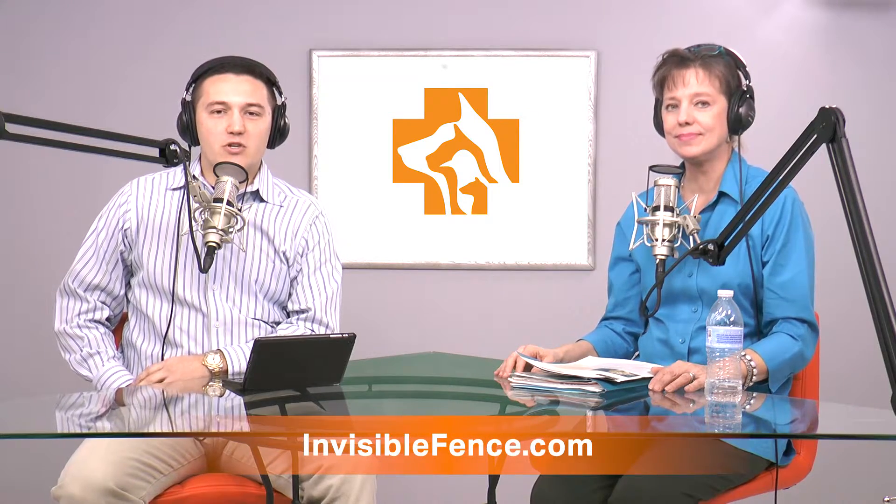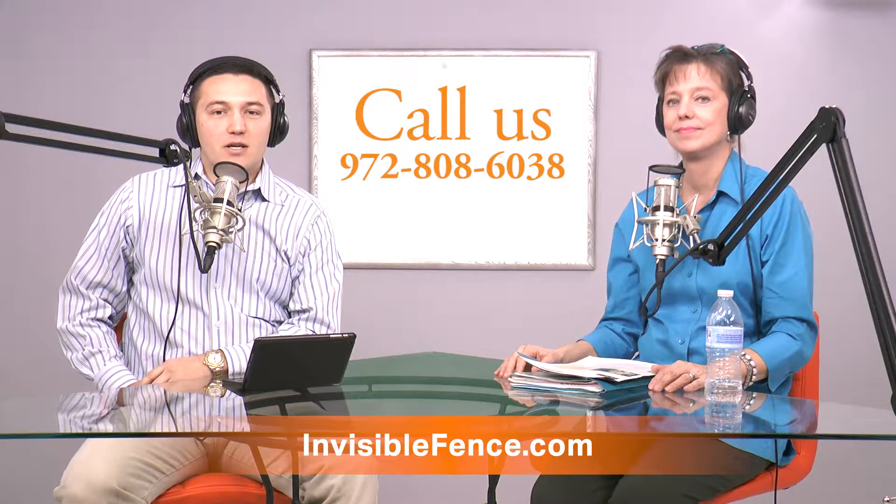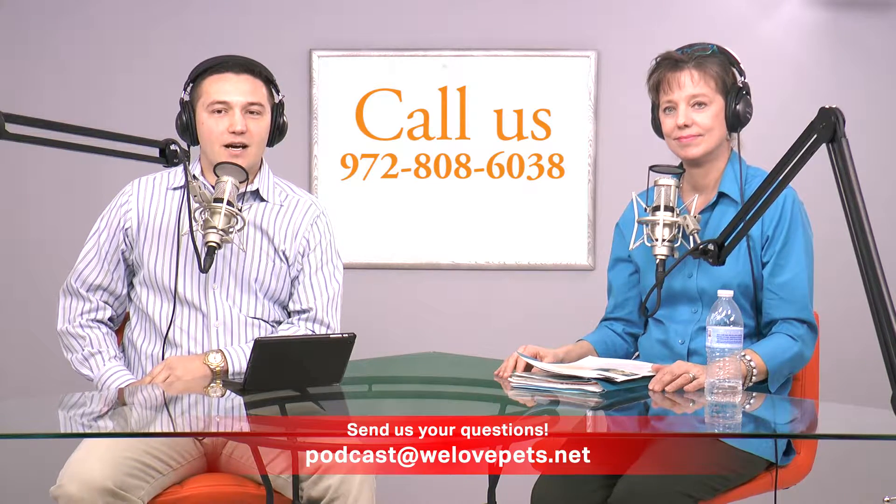There's any application that you need, and they're happy to work with you. Rather than just saying this is how much it's going to cost or a one-size-fits-all program, they can really meet with you and discuss the options — sometimes, like in our case, something we didn't even know was available provided a great solution. If you have any questions, you can contact Invisible Fence directly, or call us at 972-808-6038 or email us at podcast@welovepets.net.